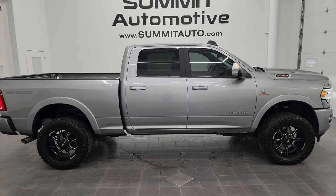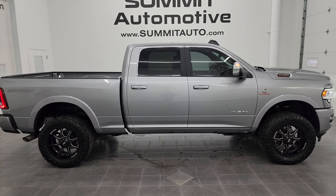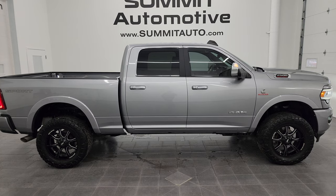In a second you'll see a link to subscribe to my YouTube channel on the upper left, a link to more Ram 2500 truck videos in the upper right, a link to this vehicle on our website in the lower left, and a link to one of our latest YouTube videos in the lower right.